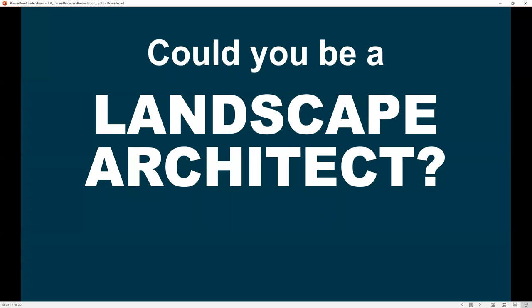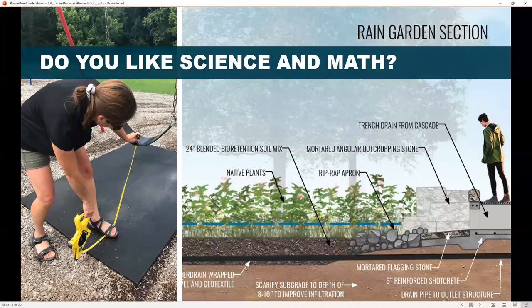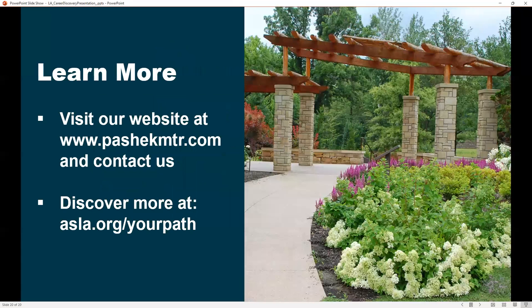Could you be a landscape architect? Are you creative? Do you like to draw or make things? Do you like science and math?